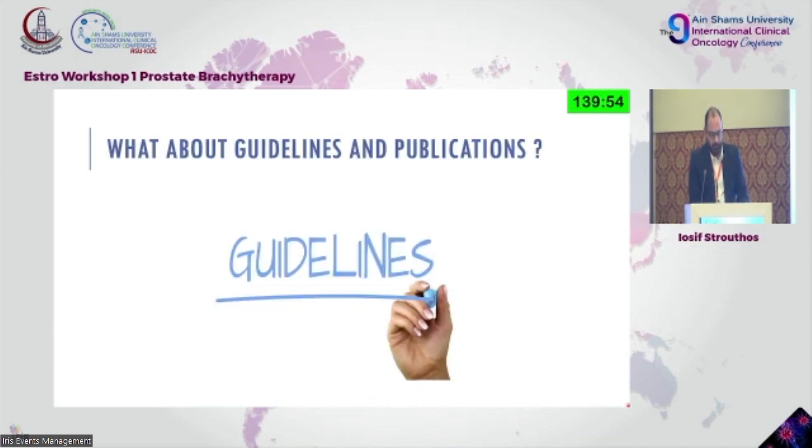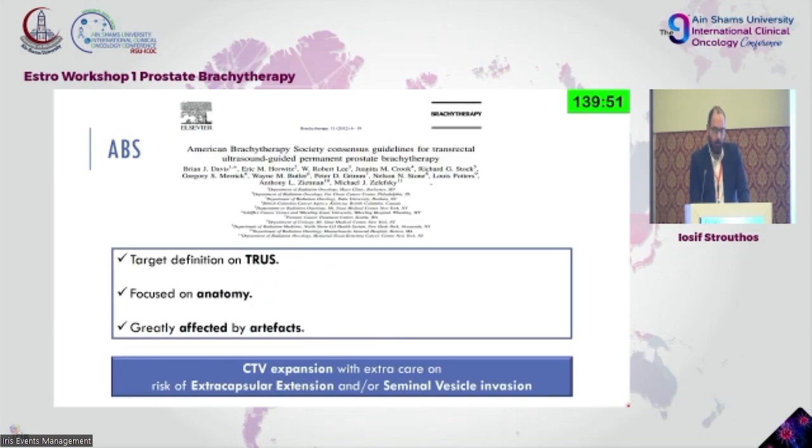Regarding guidelines and publications for transrectal ultrasound-guided brachytherapy: the publications come from the American Brachytherapy Society, going back to 2012, with plans to update them but no changes currently. Target definition is focused more on anatomy in comparison to CT, which was entirely based on bone structures and expansions. It's greatly affected by artifacts, and the CTV and any expansion were focused on disease-related issues.